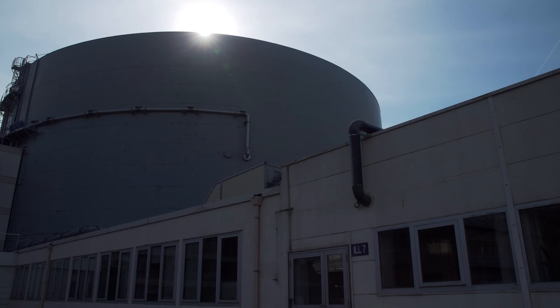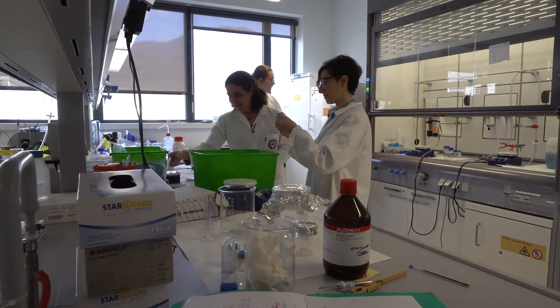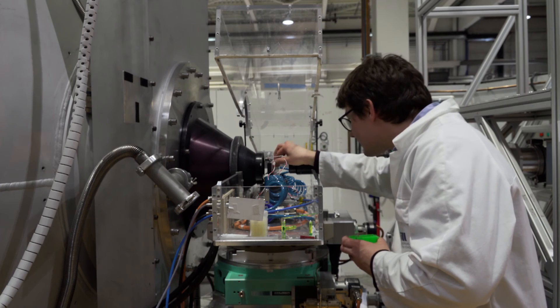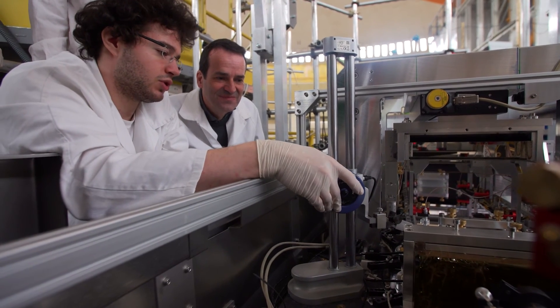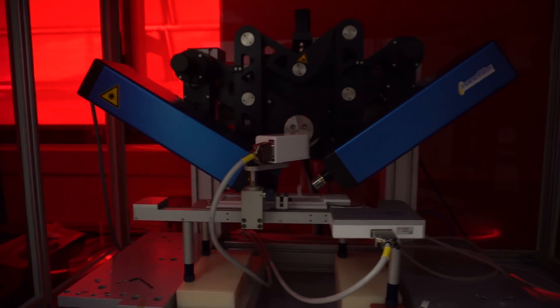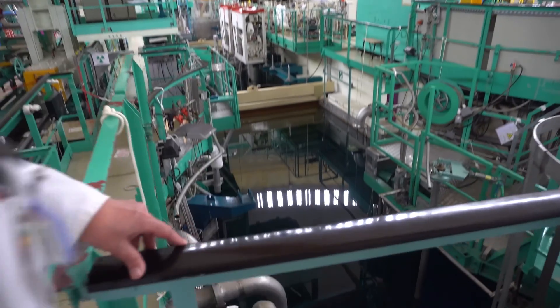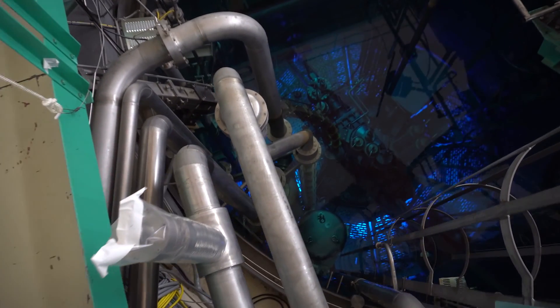Our success is based in large part on a continuous modernization program. Our service-oriented business model obliges us to adapt continuously to the changing trends in science. This adaptation is made possible by investing continuously on one hand in the reliability of our neutron source, and on the other hand into the modernization of our instruments. Thank you very much.